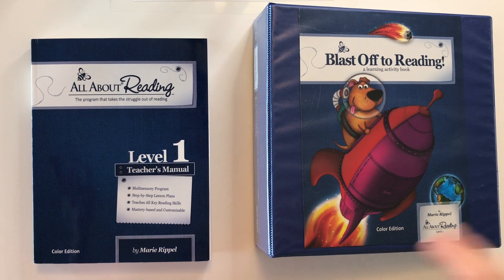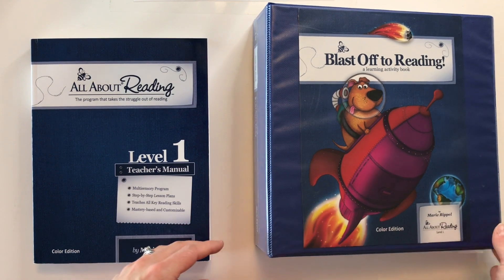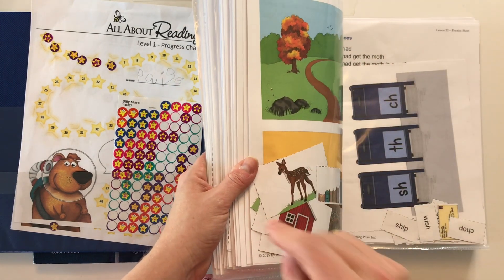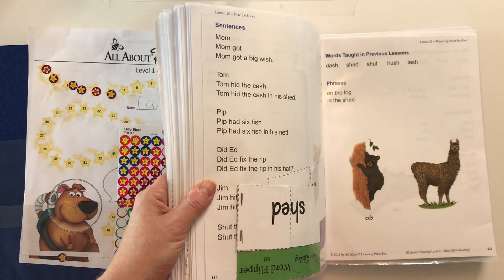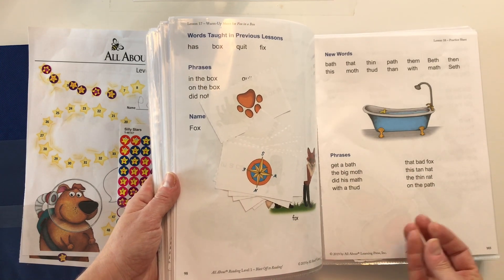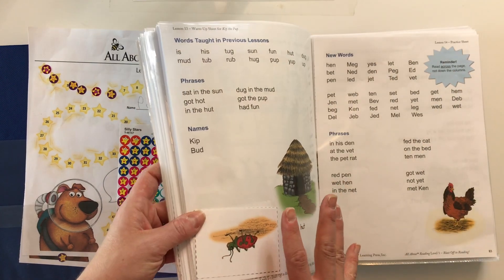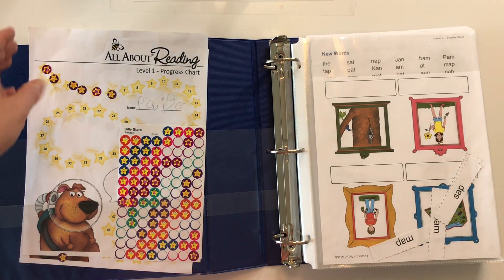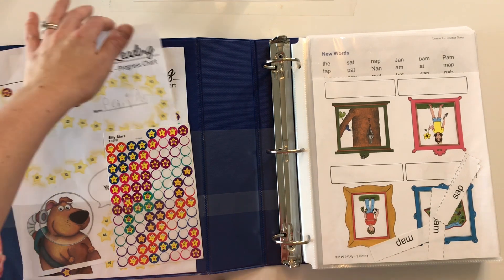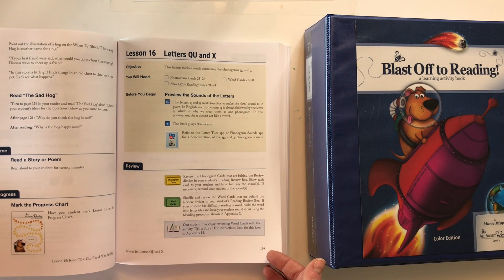For All About Reading Level 1, you'll need the teacher's manual and the student manual. I've broken the student manual up and put the pages into page protectors, because one of the wonderful things about All About Reading is that the student manual does not have to be consumable. You're not writing on it — you're doing cutouts, matching words, and playing different games. So it's also very tactile, like Logic of English. You can keep it for future kids, and any printables like progress reports are free on their website.